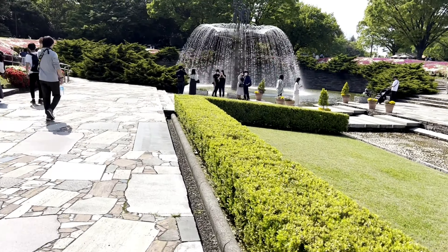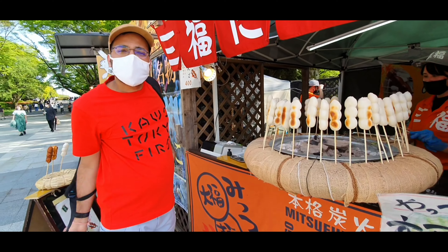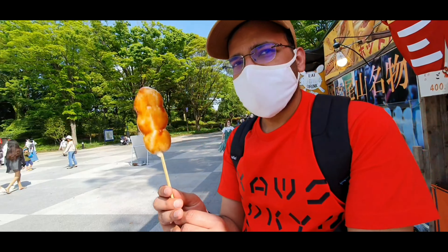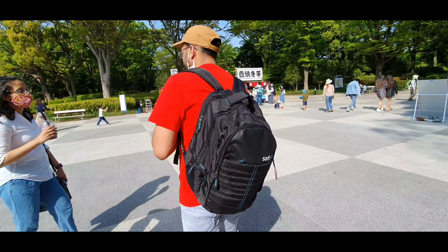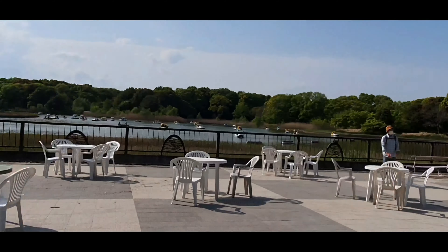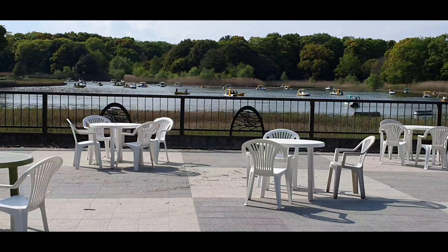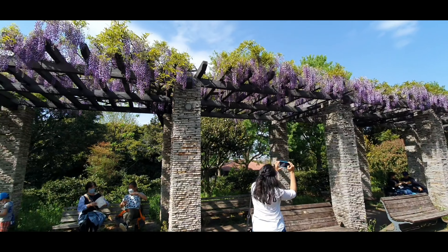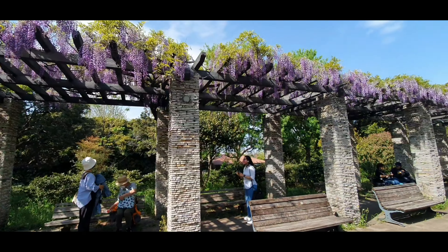We are buying dango — fresh dango. We are eating here. There is boating here too. And here you can see the beauty of wisteria flowers. They were not in full bloom but they were beautiful.